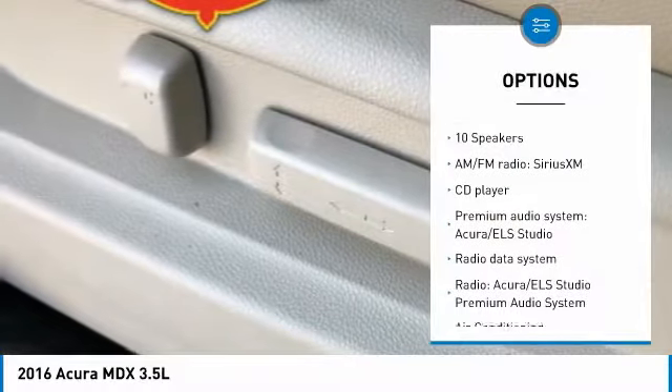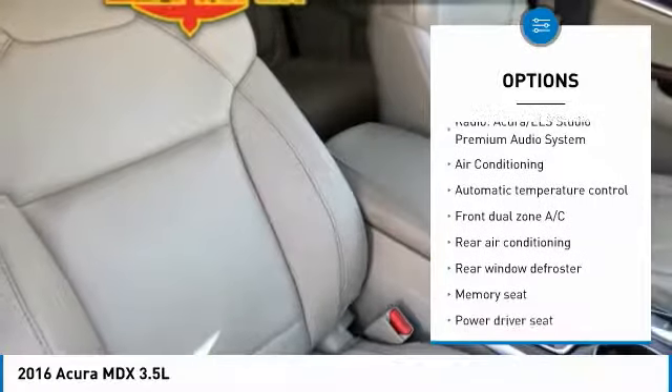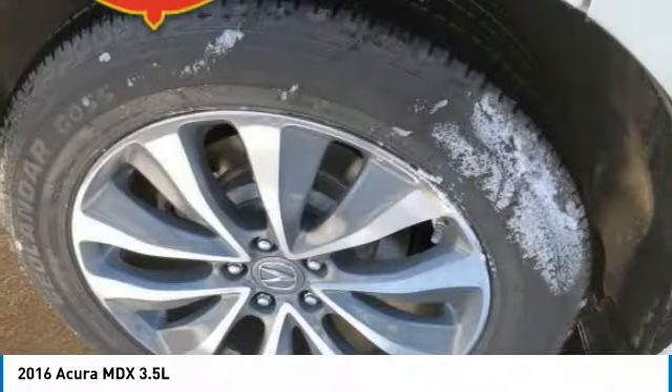Here are some of this vehicle's great options: power liftgate, traction control, navigation system, air conditioning, dual airbags, power steering, four-wheel disc brakes, security system, and rear window defroster.